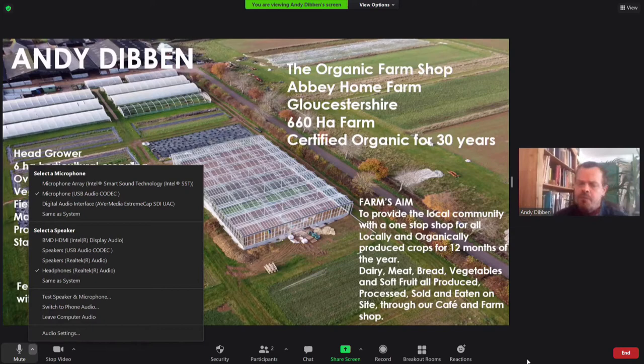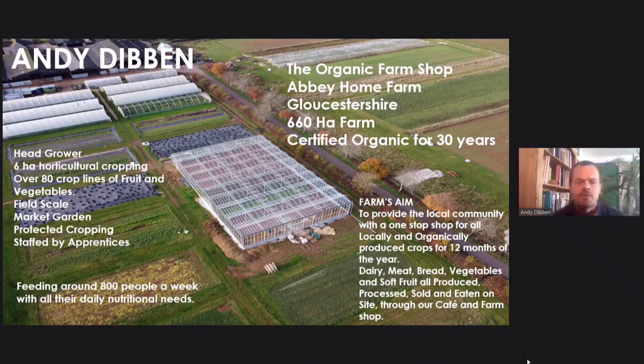The farm's aim is to provide the local community with a one-stop shop for all locally and organically produced crops for 12 months of the year — dairy, meat, bread, vegetables, soft fruit — all produced, processed, sold, and eaten on site through our cafe and our farm shop. I'm employed as head grower, responsible for six hectares of horticultural cropping. We grow over 80 different crop lines of fruit and veg, delivered through a field scale operation, intensive market garden operation, and protected cropping including a glasshouse and polytunnels, all staffed by my fantastic team of apprentices. We reckon we feed around about 800 people a week with all their daily nutritional needs.